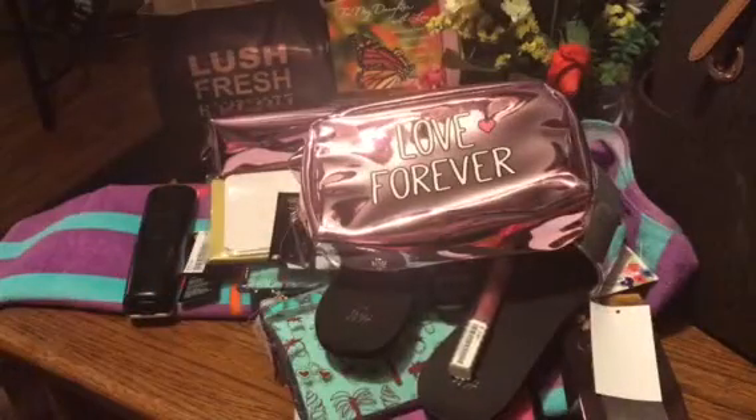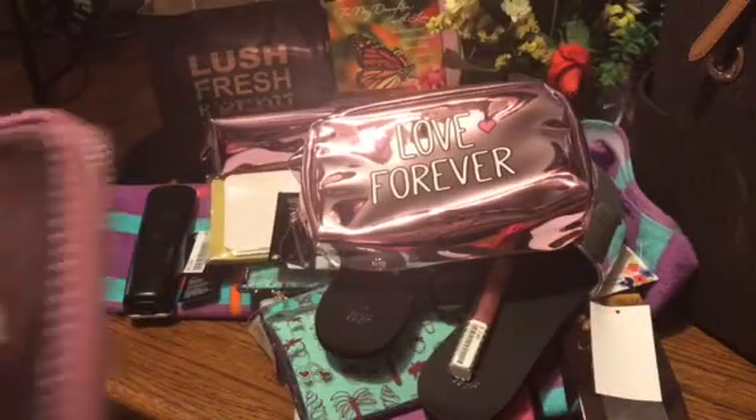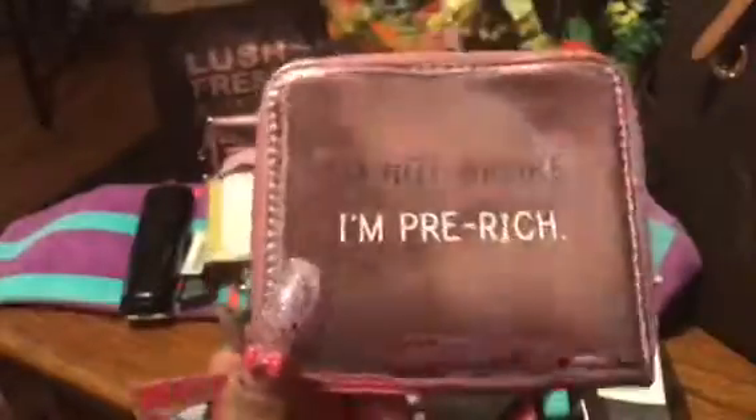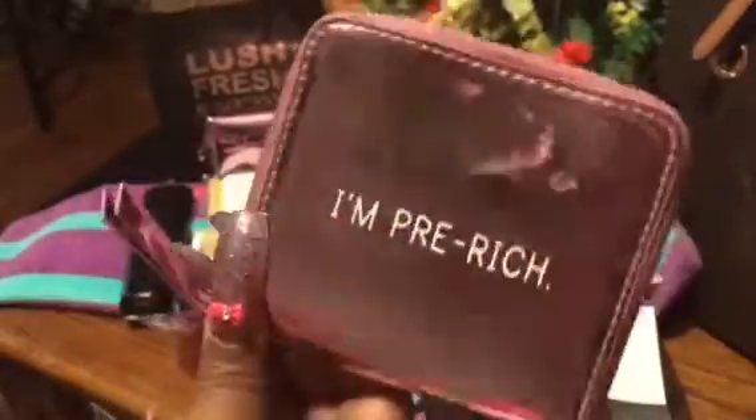And then I found the wallet to match it, and it says 'I'm not broke, I'm pretty rich.' Very pretty, silver zipper, very nice. Love this — I love that metallic shiny color. So you will be seeing me use these items soon.